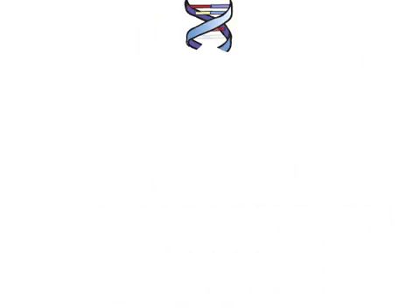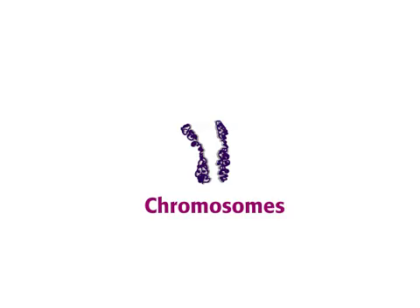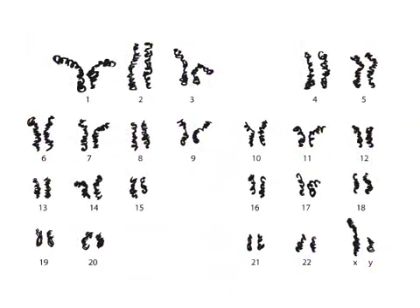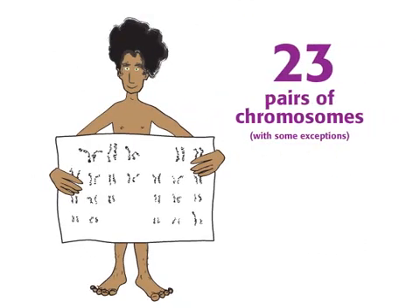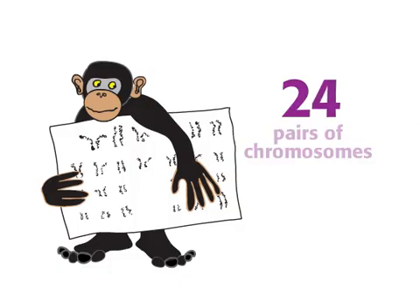The long molecules of DNA containing your genes are organized into pieces called chromosomes. Different species have different numbers of chromosomes. Humans usually have 46 chromosomes — two sets of 23, or simply 23 pairs. Chimpanzees have two sets of 24, or 24 pairs of chromosomes.